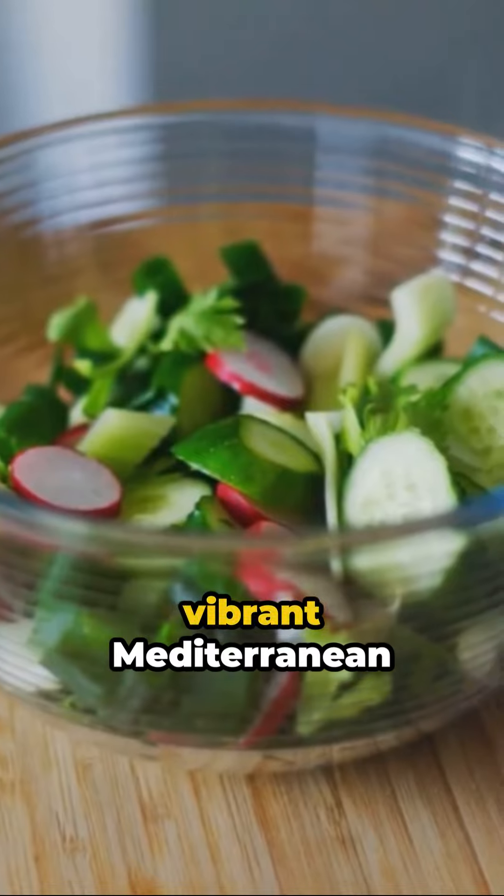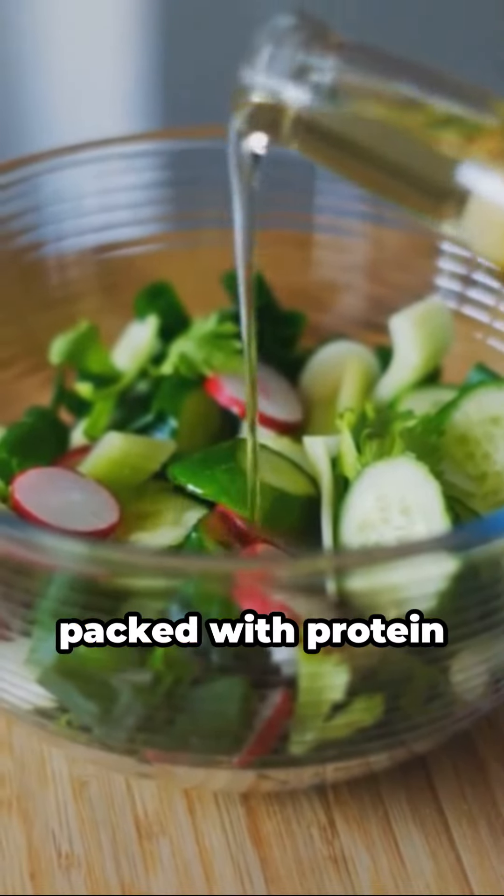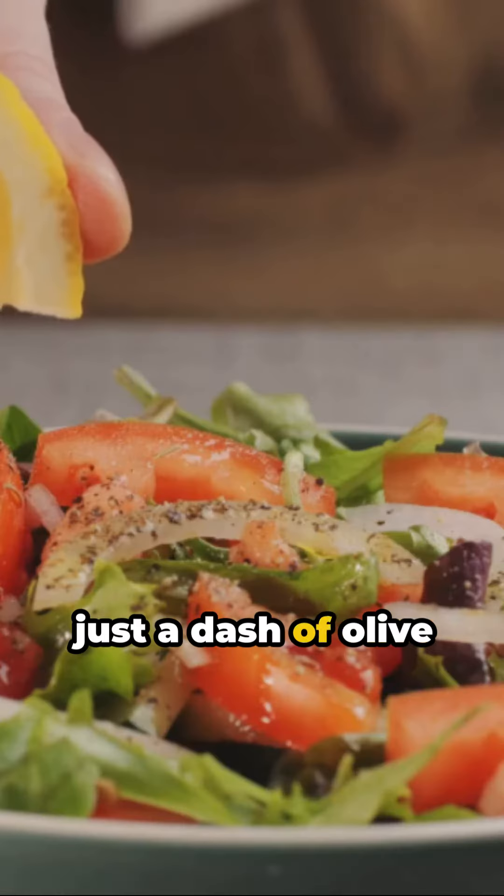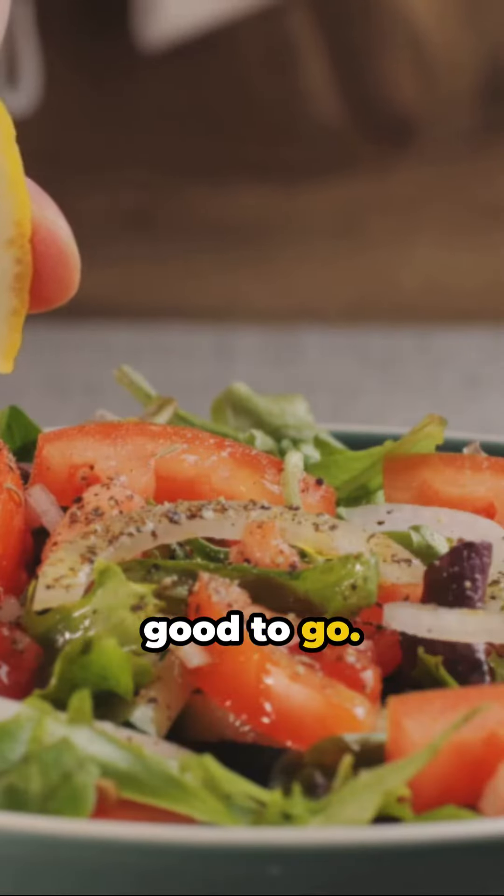Picture this: a vibrant Mediterranean chickpea salad, packed with protein and bursting with flavors. No stove required — just a dash of olive oil, a sprinkle of spices, and you're good to go.